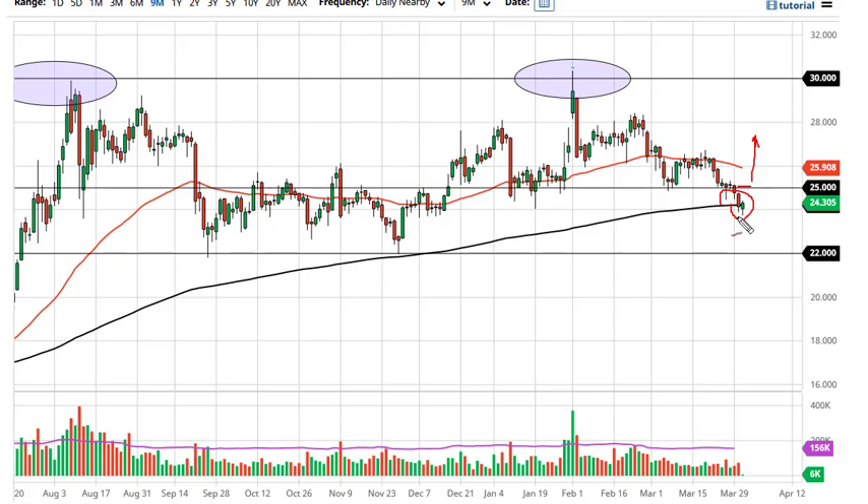If we break down below the bottom of the candlestick, I think we go to $22. Pay close attention to the US dollar — it of course has its say here as well.